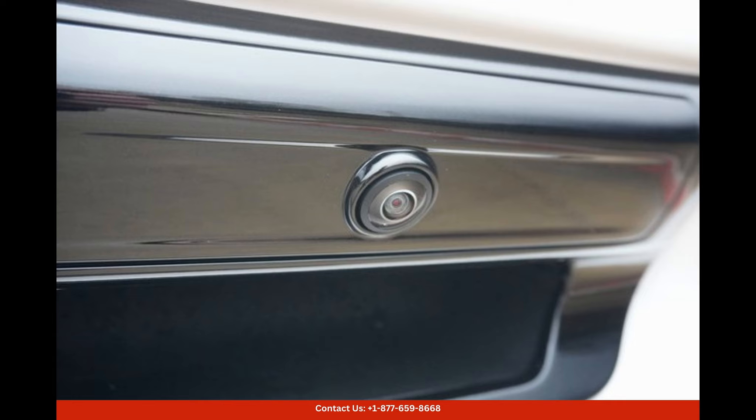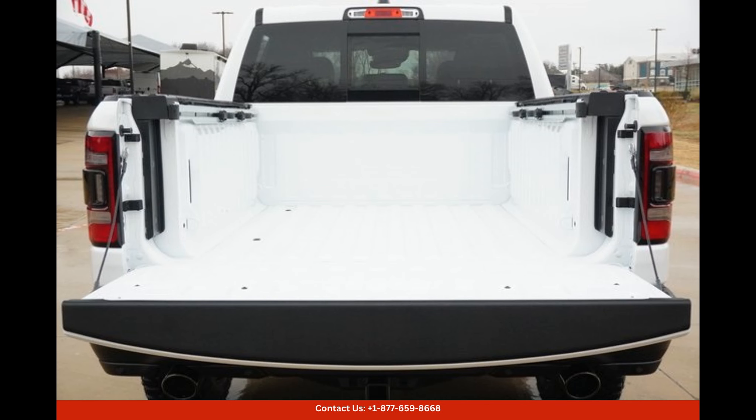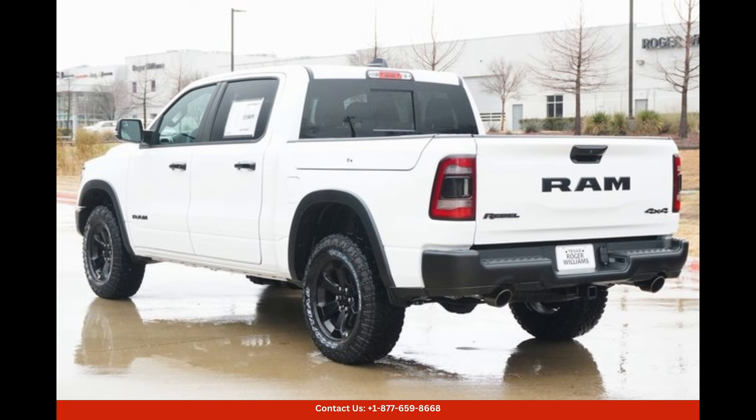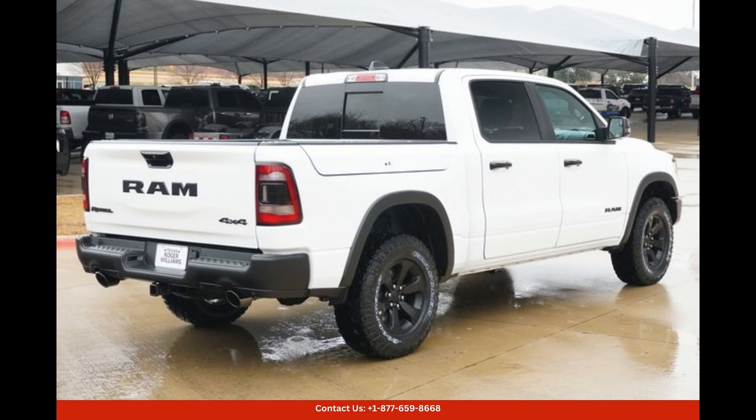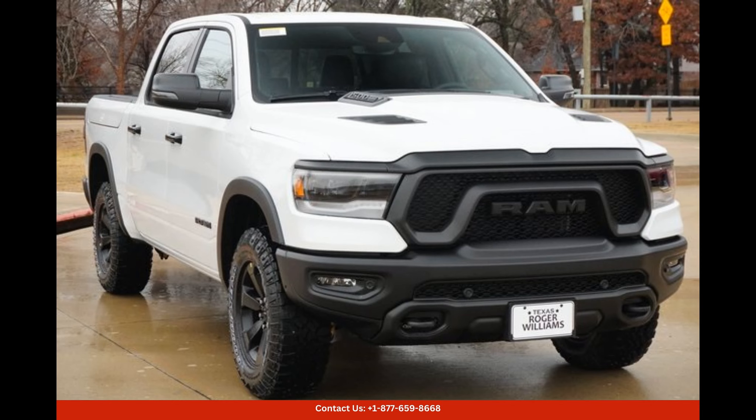The Ram 1500 Rebel also boasts a premium sound system, ensuring excellent audio quality throughout the cabin. In terms of safety, the Ram 1500 Rebel doesn't disappoint. It includes a range of driver assist features such as blind spot monitoring, adaptive cruise control, and lane-keeping assist, providing peace of mind and added confidence on the road.